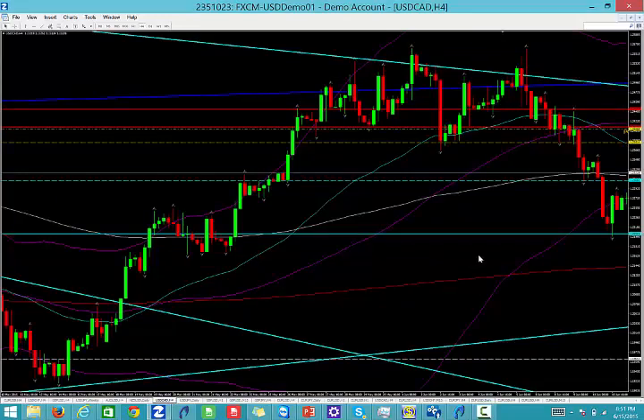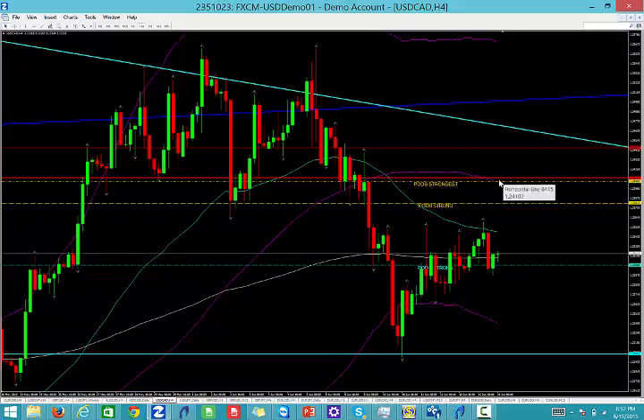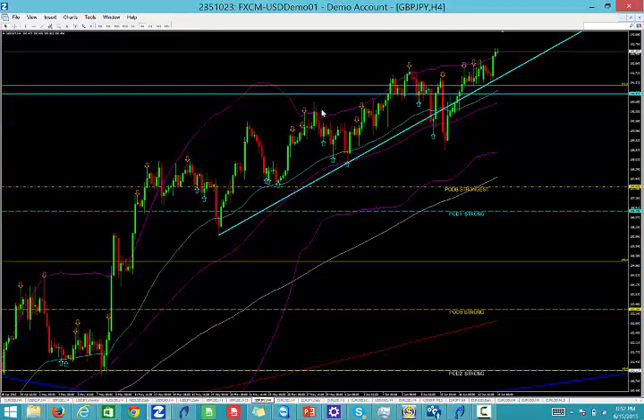Dollar CAD continues to make new lows. We're looking for 1.2400, which is where the pivot is strongest. We've also got very strong double zeros and a Bollinger Band there as well right around the pivot. We're going to be calling a sell off that level at 1.2400.